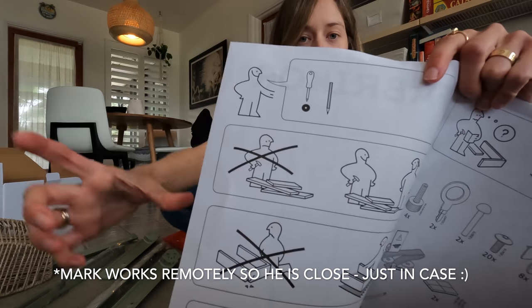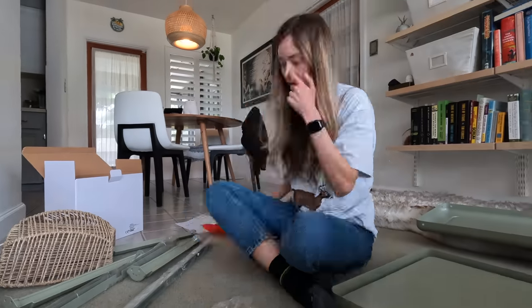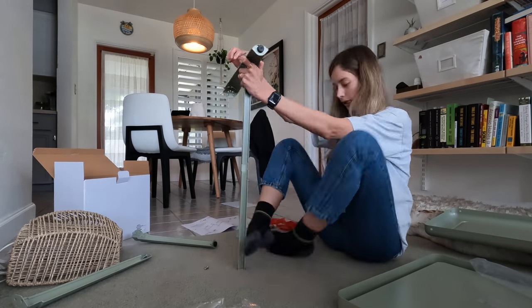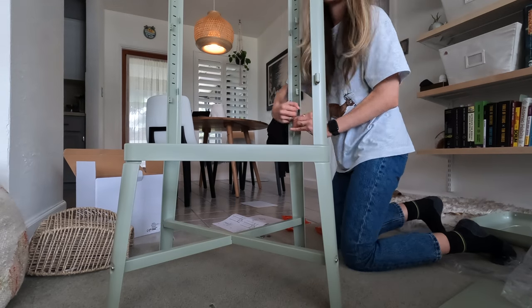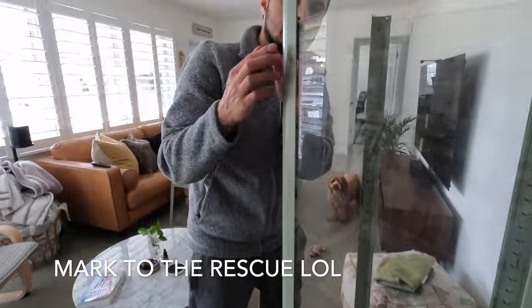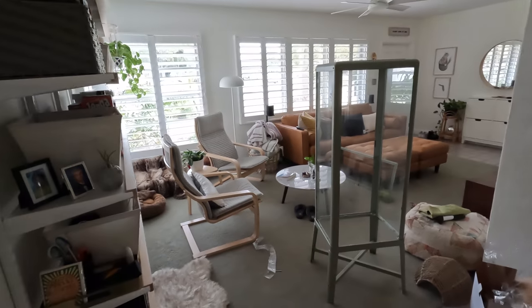I'm doing what they say not to do. So this is like the base, and it'll just kind of sit in here. But in order to get the grow lights in here I'm going to have to drill basically a hole into this — it's pretty solid construction.